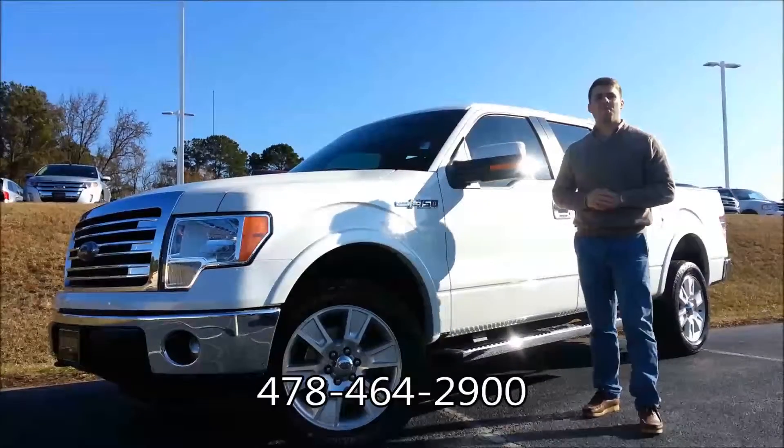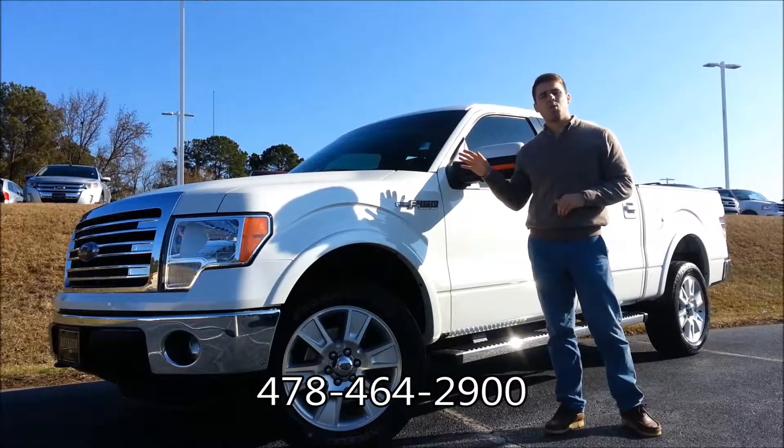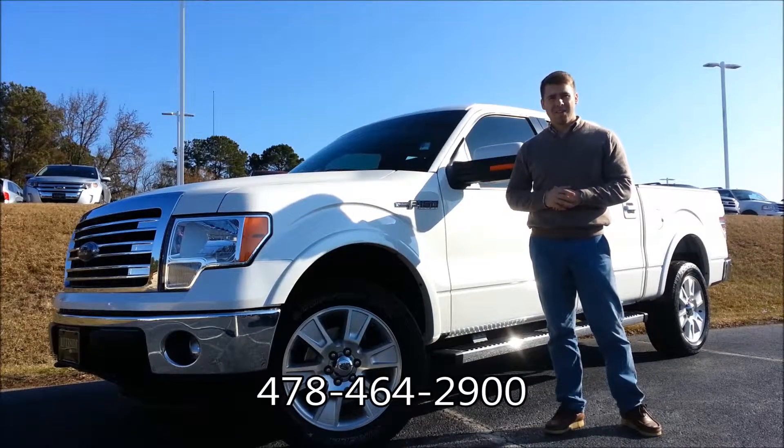I'm Dane Foti down here at Riverside Ford Lincoln in Macon, Georgia. Today we're taking a quick look at this pre-owned 2013 F-150 Lariat. It's a four wheel drive. Let's take a closer look.